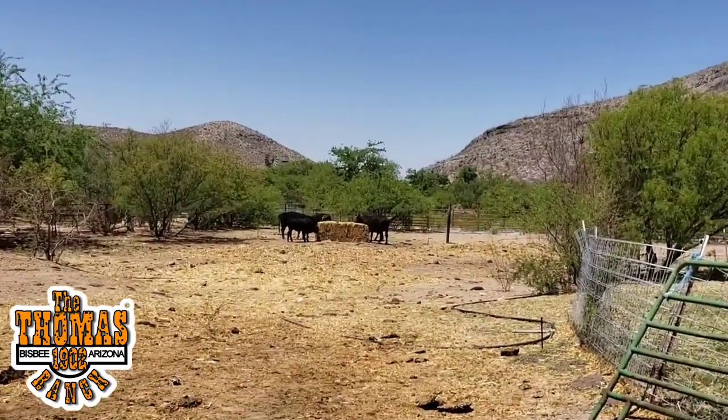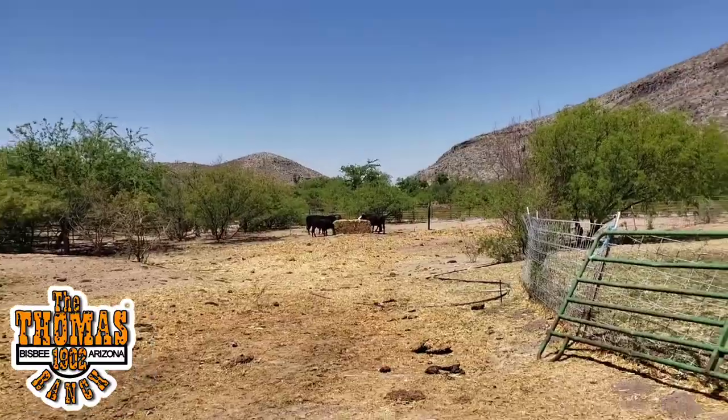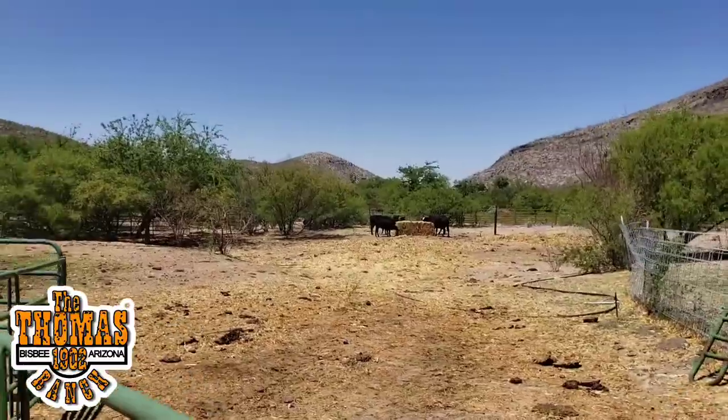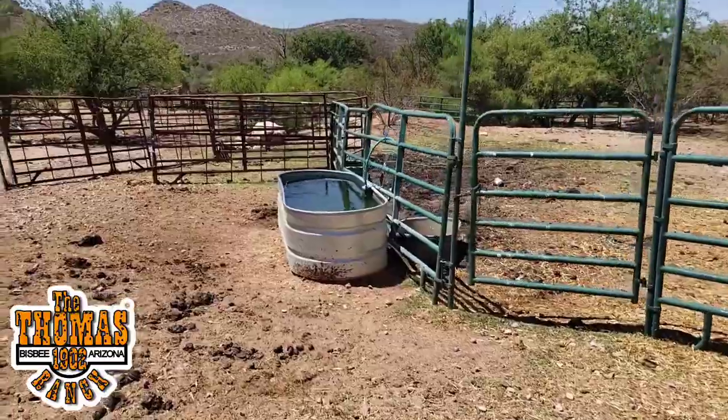The end result is they are all happy. They'll eat that, then come over and get some water. I'll show you down below.